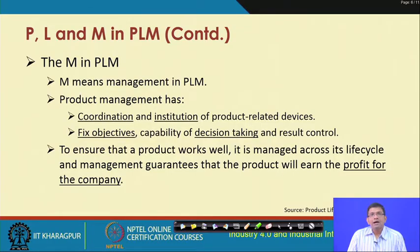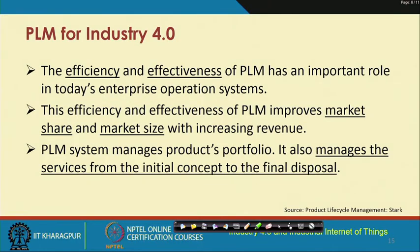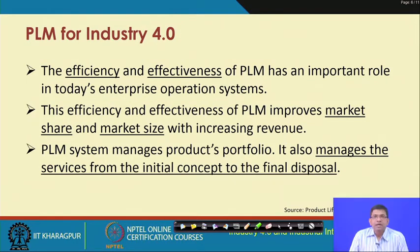The whole idea in the management aspect of PLM is to ensure that a product works well, is managed across its life cycle, and that management guarantees the product will earn profit for the company. For Industry 4.0, automation has to be incorporated to achieve this. Automation in PLM is something industries will have to strive for, combining computers, embedded systems, and cyber-physical systems to improve efficiency and effectiveness.